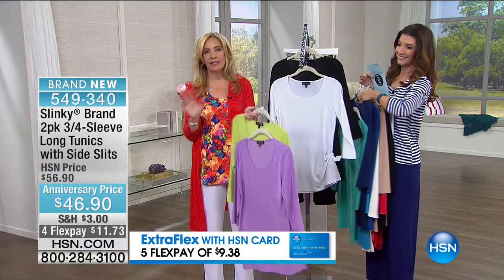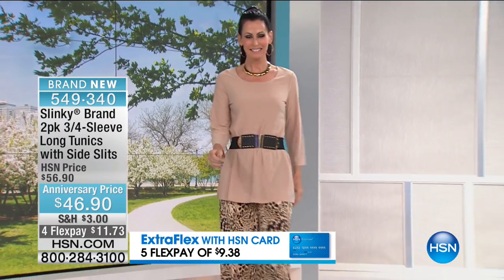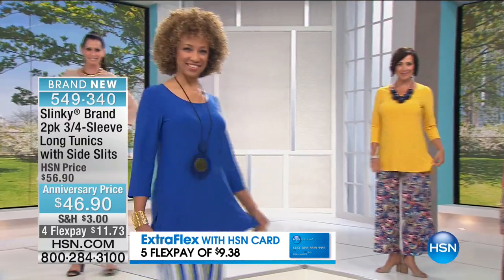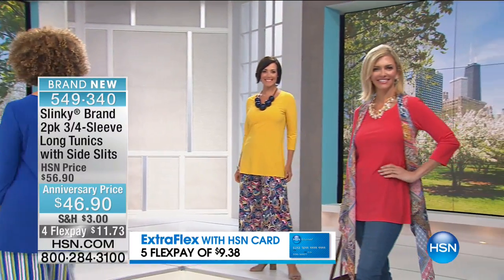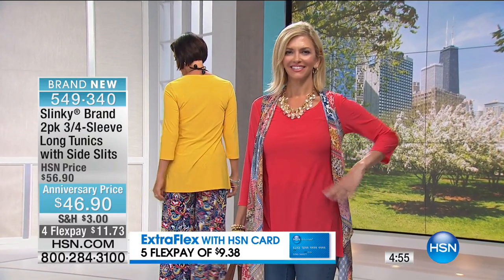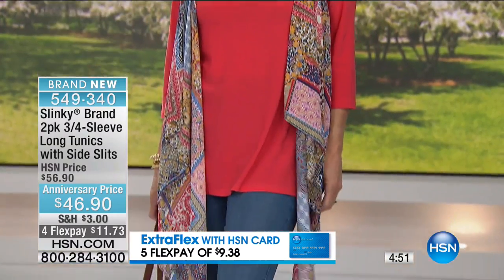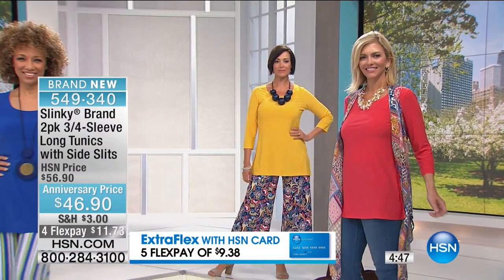Of all my two-packs, this is your favorite — we can't bring them back fast enough. We're always trying to bring them back in tons of colors, but I can't bring the quantity back fast enough. This is that beautiful 30-inch long tunic with the roomy side slits and three-quarter sleeve.